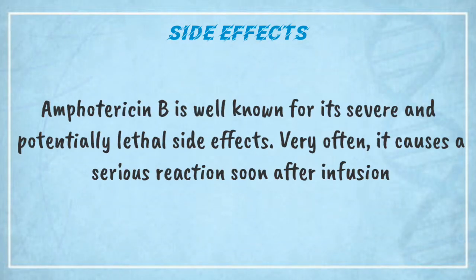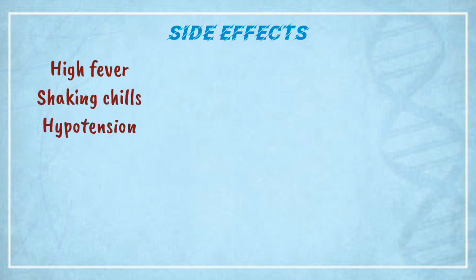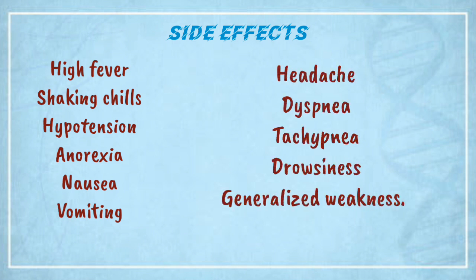Side Effects. Amphotericin B is well known for its severe and potentially lethal side effects. Very often it causes a serious reaction soon after infusion, consisting of high fever, shaking chills, hypertension, aneurysm, nausea, vomiting, headache, dyspnea, tachypnea, drowsiness, and generalized weakness.